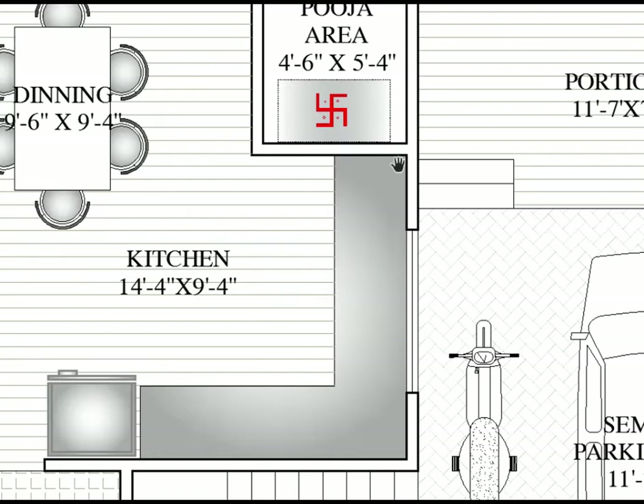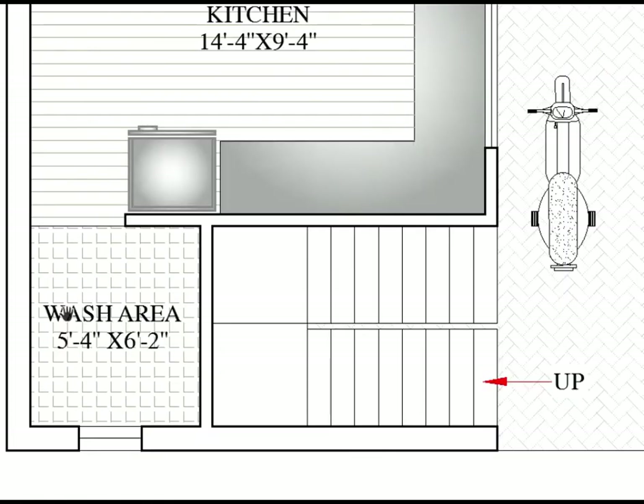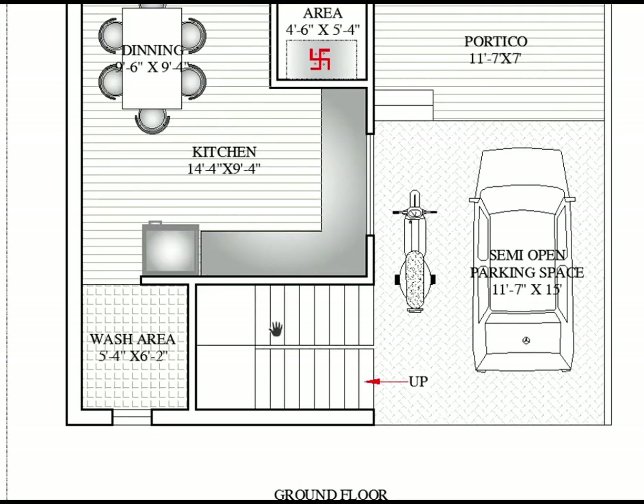The kitchen space is 14 feet 4 inches horizontally and 9 feet 4 inches vertically. We are also providing a wash area for the kitchen which is 5 feet 4 inches by 6 feet 2 inches — here to here horizontally is 5 feet 4 and vertically is 6 feet 2. That completes the ground floor.